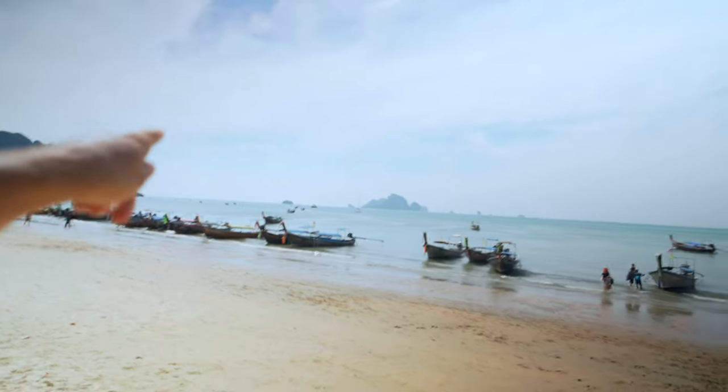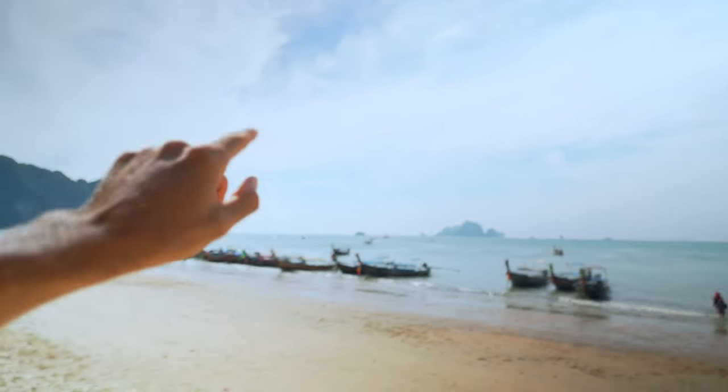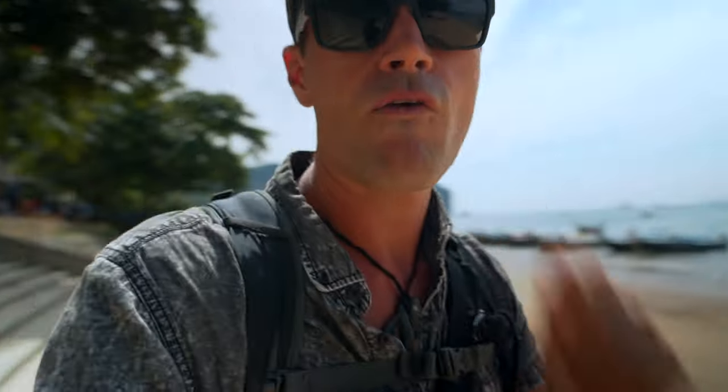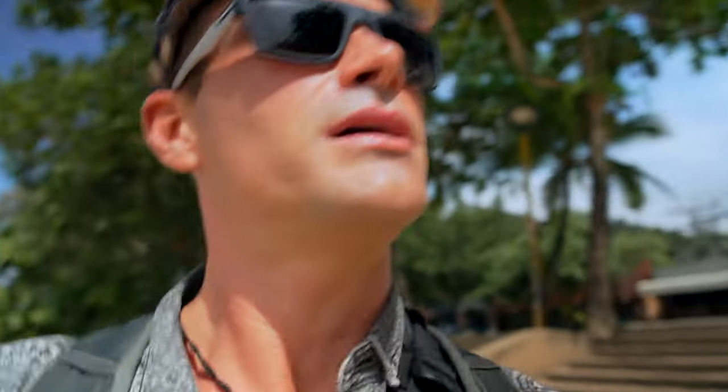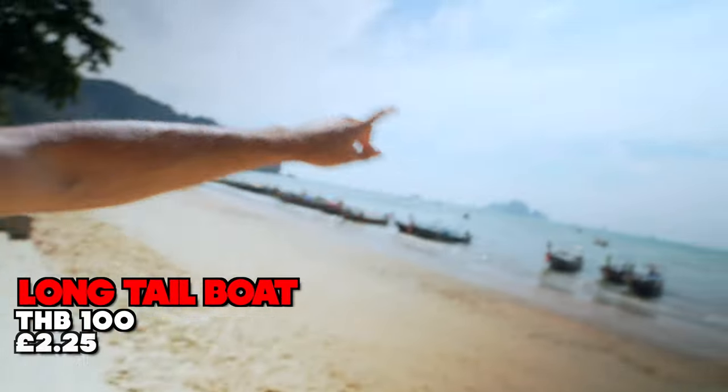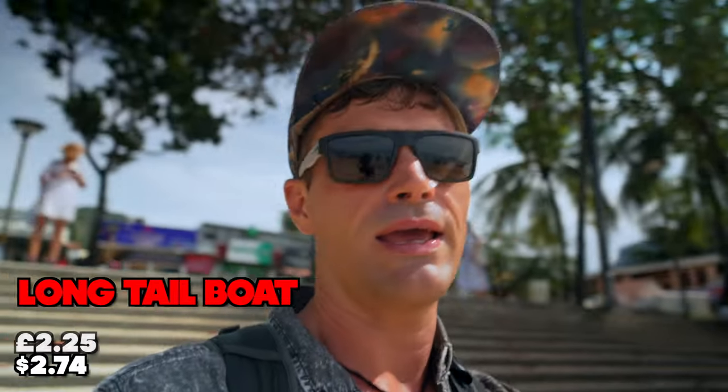Today we're getting on one of these long-tail boats here. We're going all the way around to Rayleigh Beach, or Rayleigh Bay. You come over here with the long-tail boat service, it costs a hundred baht, and they take you around to what's known as West Rayleigh. That's what we're doing.